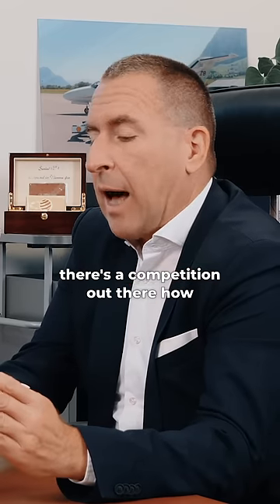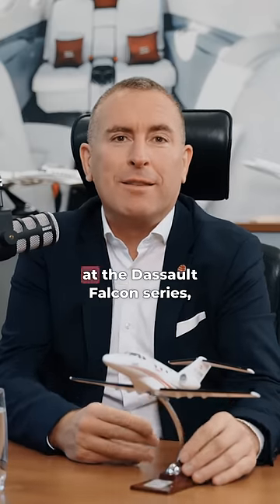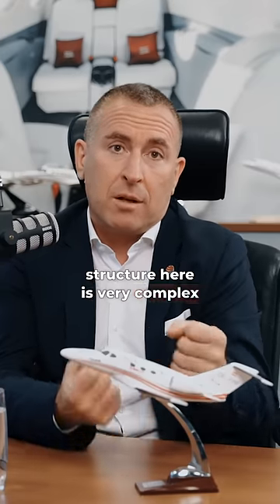In fact, there's a competition out there how close you can bring it to the airframe. And if you look at the Dassault Falcon series, they even have a shape in the back where they can bring it even closer to the airframe. But you pay a price for that, and the price is the structure here is very complex to take the load.